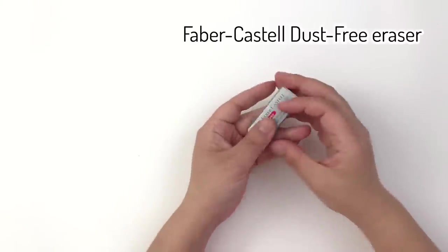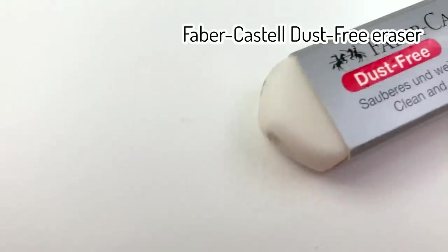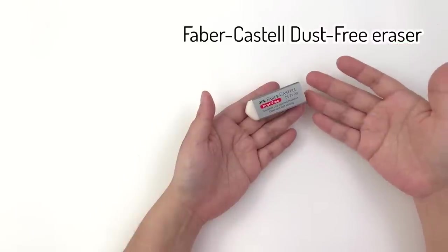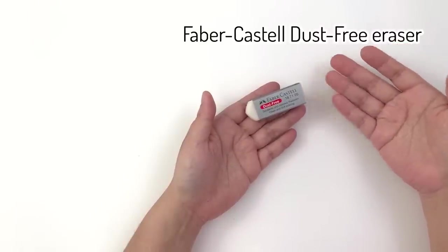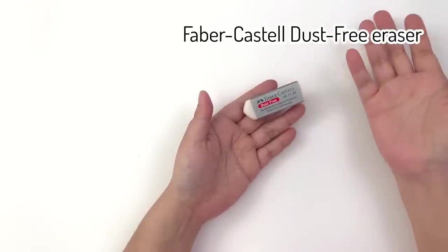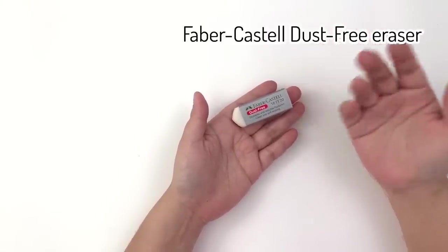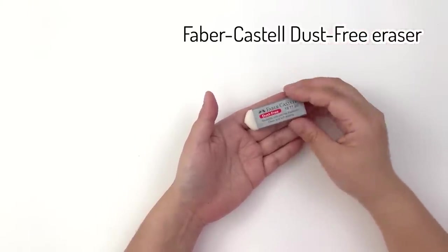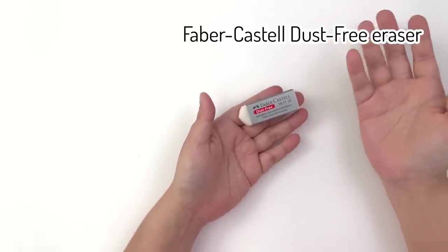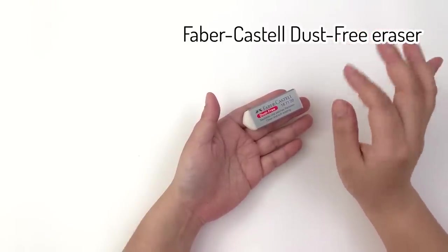Of course, if you're drawing with a pencil you need an eraser, and this is the Faber-Castell Dust-Free 187120 eraser. This was a recommendation from Denise from In Liquid Color — I'll leave her channel linked above. She recommended it in one of her videos, I tried it, and I'm a convert. I even messaged her saying 'oh my god this eraser is amazing.' I used to think all erasers were the same — they are not. This is the best one I've ever tried.